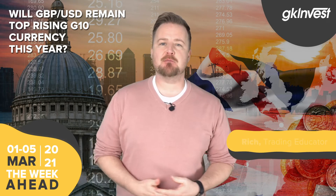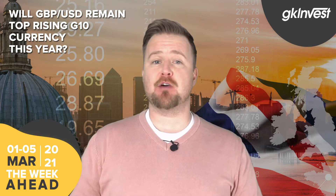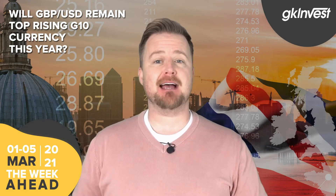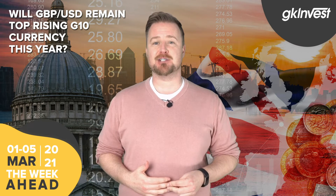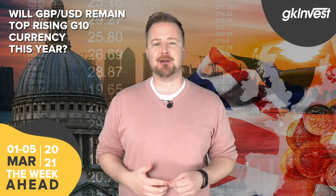Hi everyone, I'm here again to help you prepare for the week ahead in financial markets. For those Forex traders watching, you'll probably be aware that the British Pound has been the top rising G10 currency this year. So I'll look at the chart and story behind the Pound-USD Forex pair, while also running through the week's economic calendar.